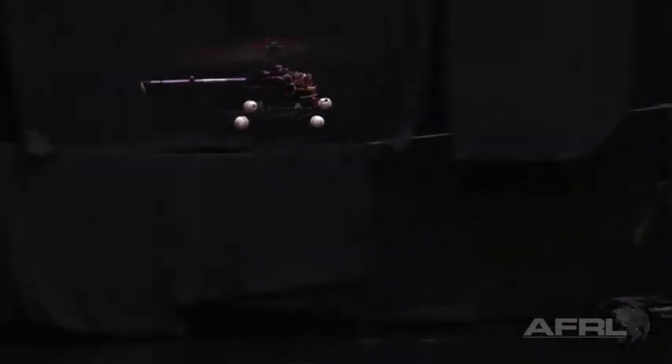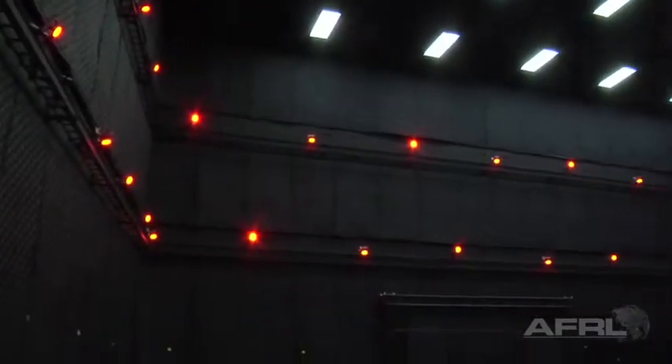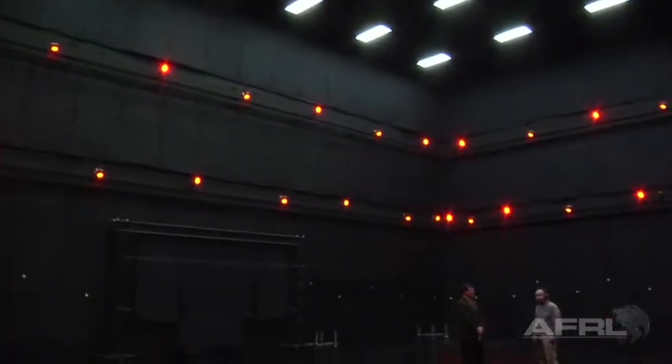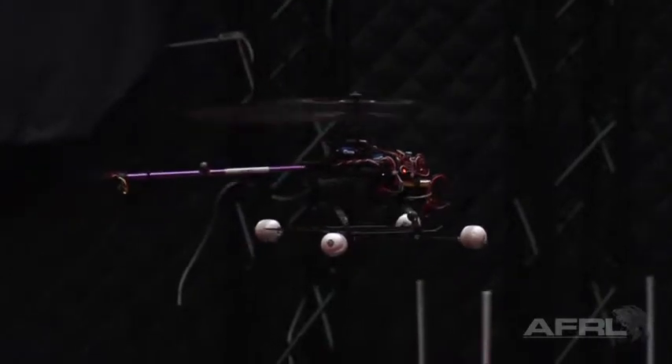I am Greg Parker and I work in the Micro Aviary Indoor Flight Test Lab. The Indoor Flight Lab is designed to test micro aerial vehicles. We have a Vicon motion capture system which allows us to track a vehicle's position and orientation within about a tenth of an inch.